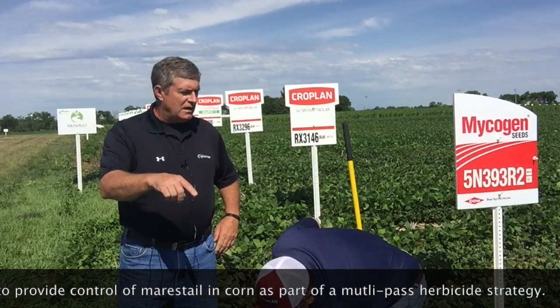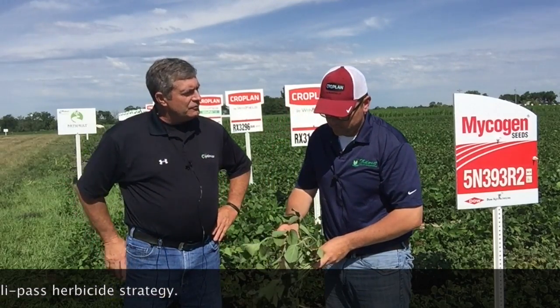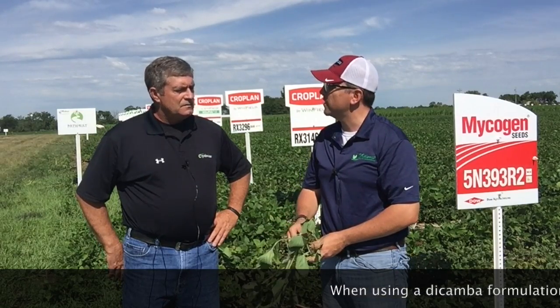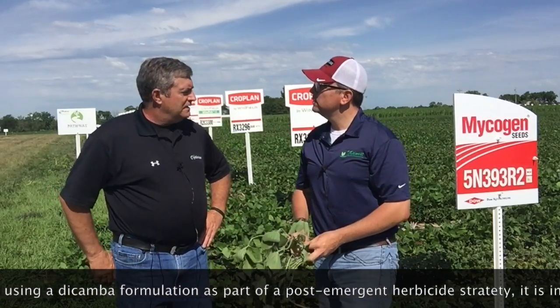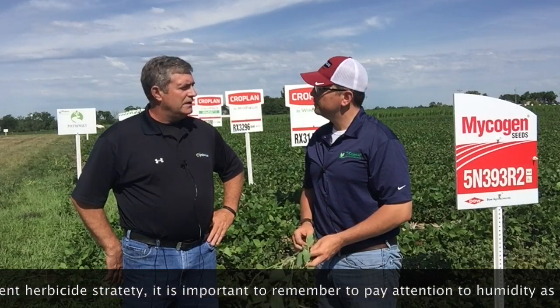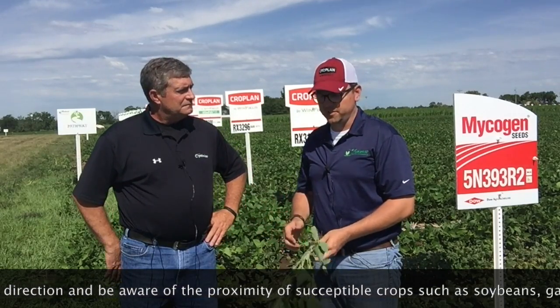It looks like the beans are in the R1 stage. How big do you think the beans were three weeks ago? Three weeks ago we were just starting the second trifoliate, so they were all pretty little. And yet even today, to see the injury, it looks like it could have been sprayed just last week. That's the thing with dicamba — it is a systemic chemical that will stay in the plant the rest of the season.